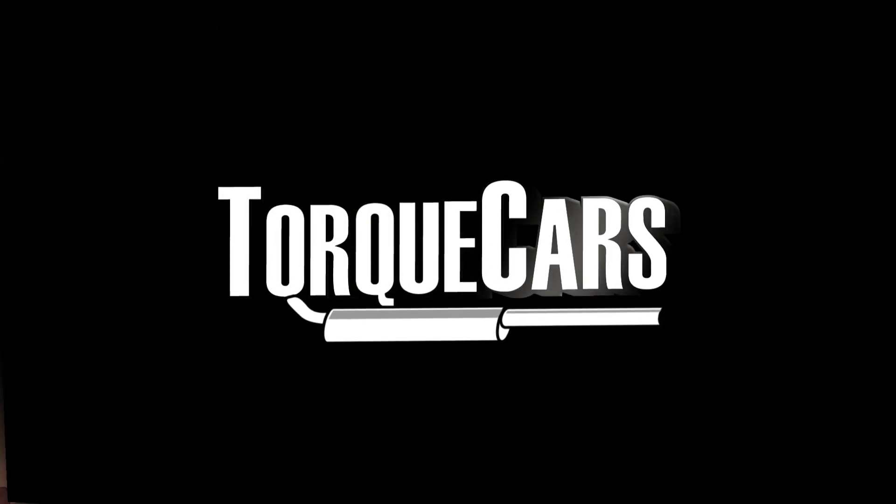Please don't forget to like and subscribe — it really helps us to get out there. See you in the next video.